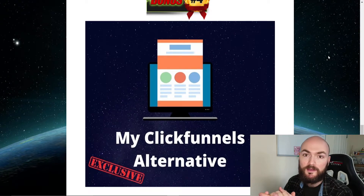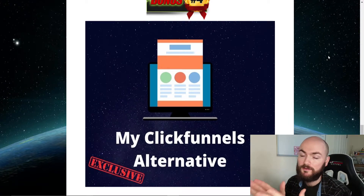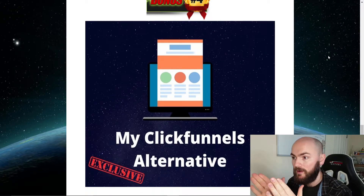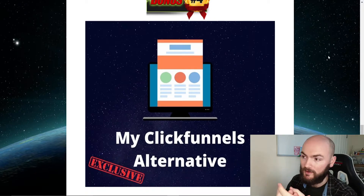A lot of people know that ClickFunnels is quite expensive — a huge monthly cost. If you're making landing pages or squeeze pages, you'll want a page creator. This bonus goes through exactly the page creator I use. There are free alternatives in there as well as some paid ones, but all of them are much better in terms of price and efficiency than ClickFunnels. Obviously if you do have the money for ClickFunnels, go ahead, but this is for anyone looking for an alternative.